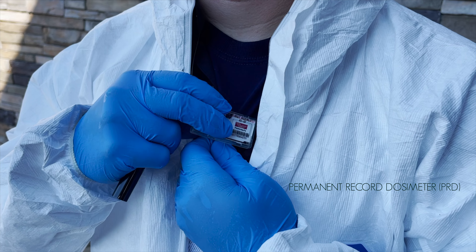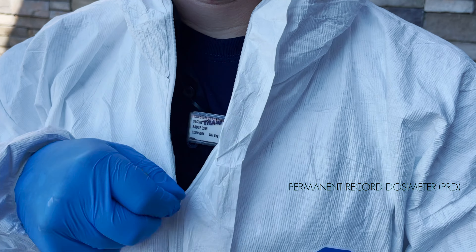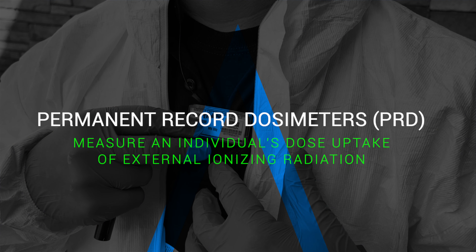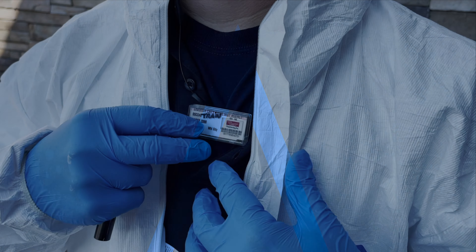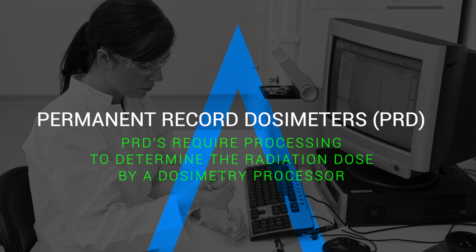All emergency workers at each of the five stations will place a permanent record dosimeter, or PRD, on their inner garments. They will keep PRDs with them until the termination of the event, which in some cases could span several days. Permanent record dosimeters measure an individual's dose uptake of external ionizing radiation and serve as a record of the radiation dose received throughout the event. All PRDs require processing to determine the radiation dose by a dosimetry processor and would be collected after the event and sent off for processing.